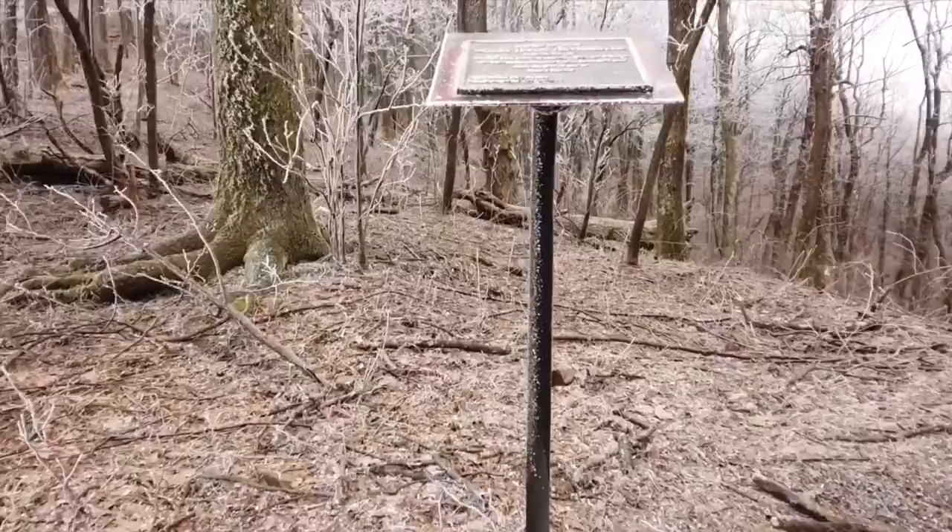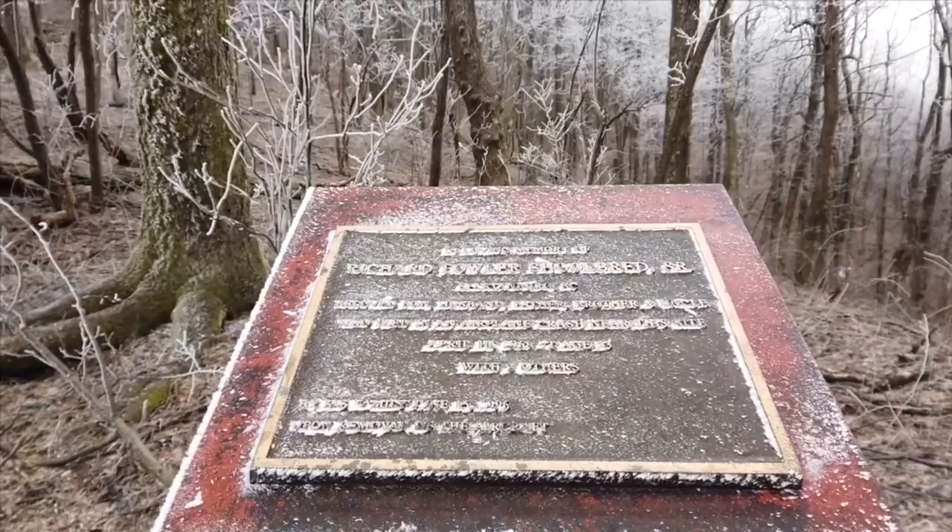We are just passing a sign for Nimblewell Gap. Got about three miles left until Springer. It just looks like a winter wonderland out here — honestly, it's freezing. Snow keeps coming down a little bit, sticking to all the branches, but I've only seen three people so far today. I didn't expect that.